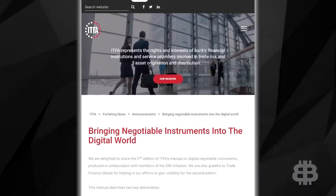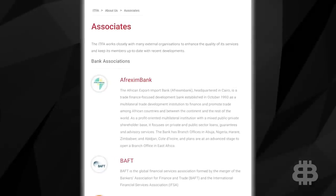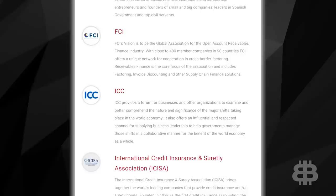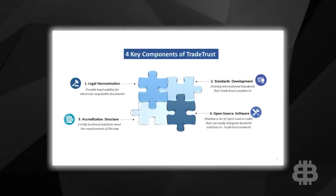XDC is out there networking and making big moves. They're a member of ITFA's Digital Negotiable Instruments Initiative and the Trade Finance Distribution Initiative, which is made up of the top 10 transaction banks in the world. They've also got a big partner in Singapore, the IMDA Trade Trust Initiative. We actually reached out to the XDC team and got some very interesting feedback from them.